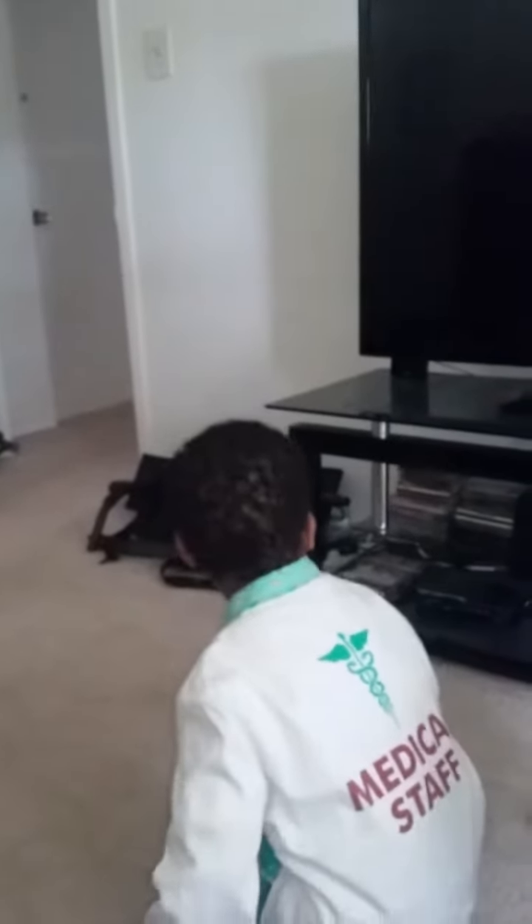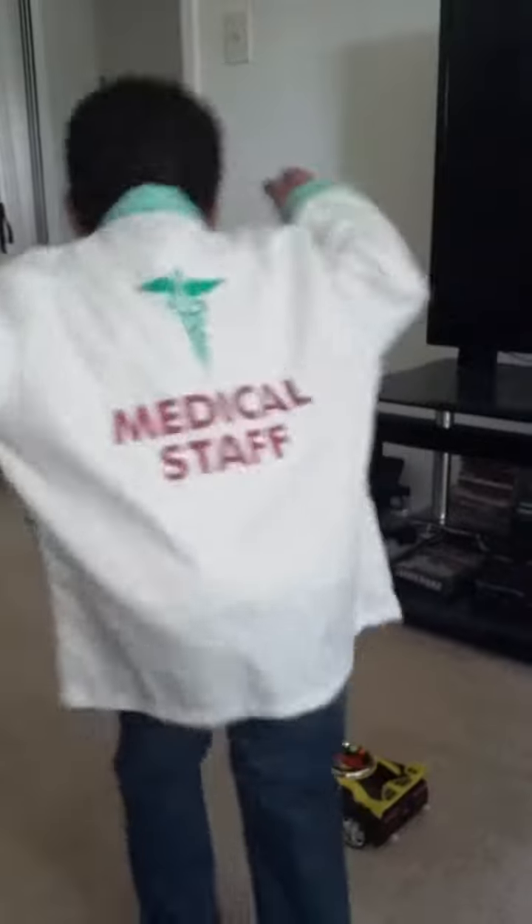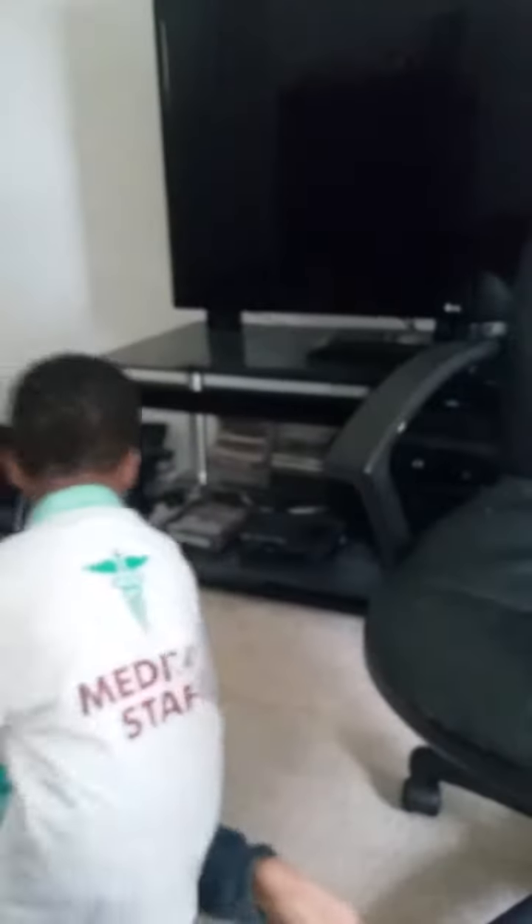Woo! So show us. What does it do? Press some buttons. Oh, you like that song, huh? Yeah. All right. What else does the car do? I'll show you.